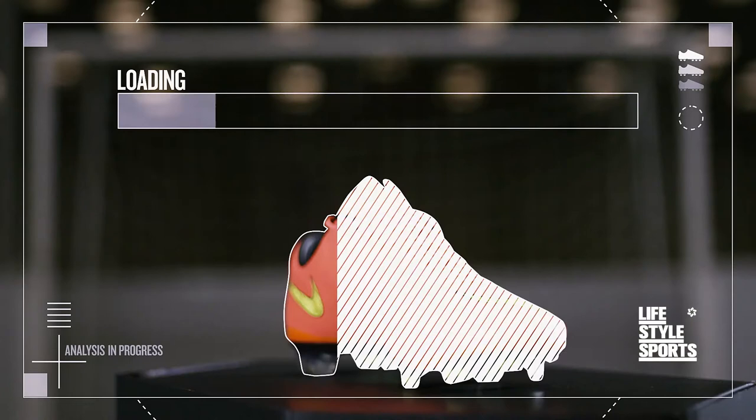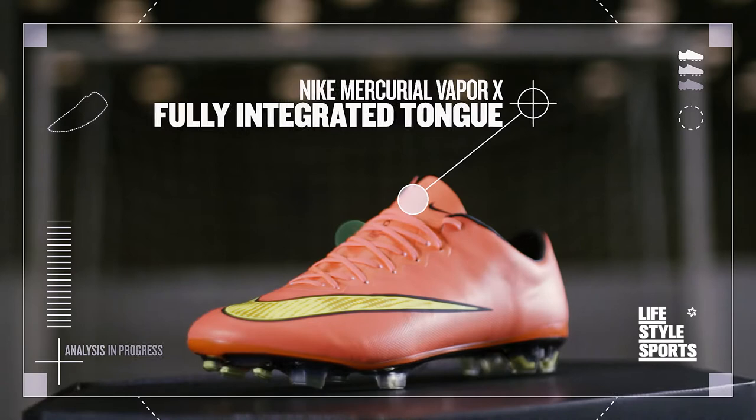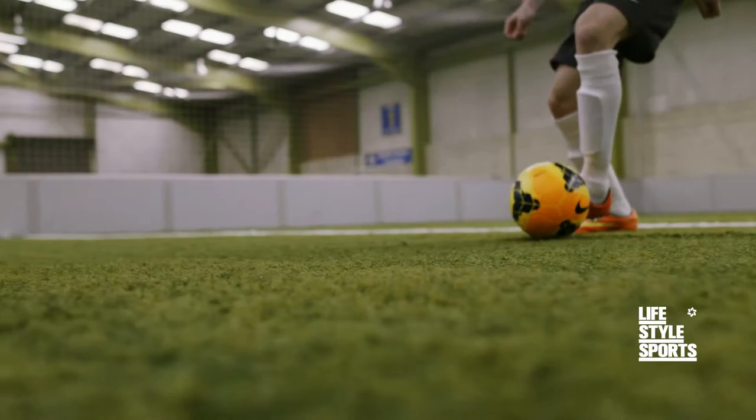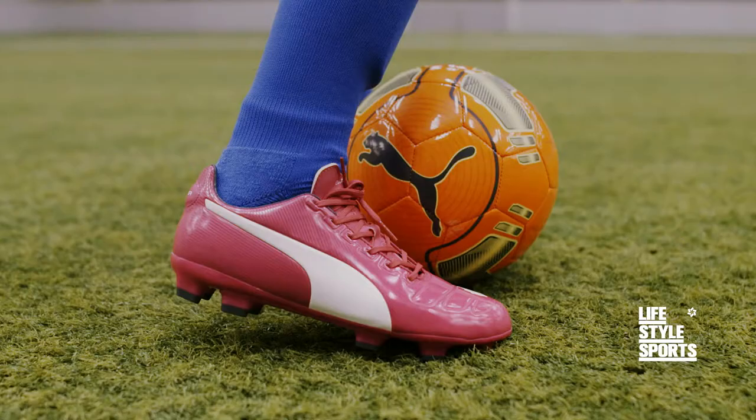The Vapor X is the first Mercurial Vapor where the tongue is now fully integrated with the lightweight boot, ensuring quicker responses and explosive speed for fast, furious football.